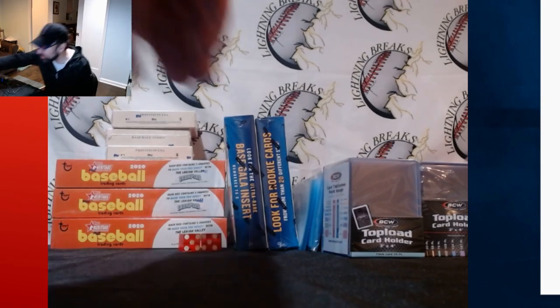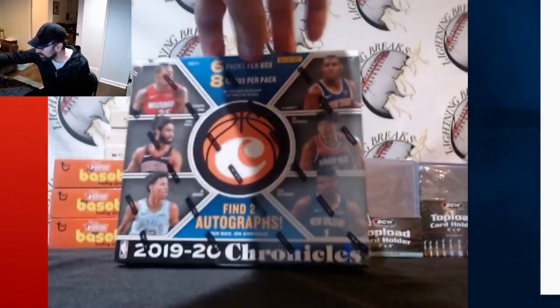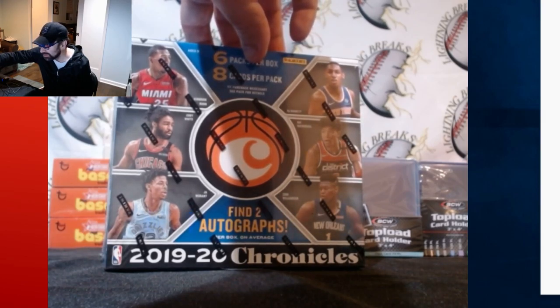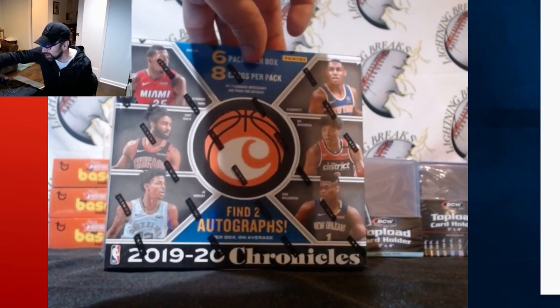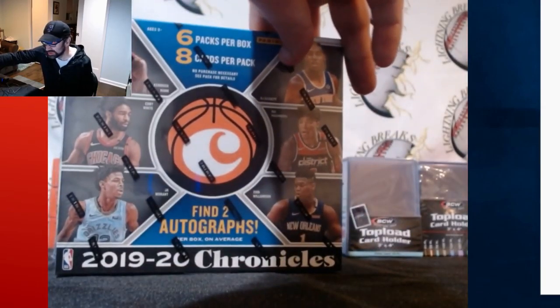Additionally, we have a box of Chronicles. One of these boxes we will be breaking on Saturday night. These are on eBay too, so check those out. We hit a monster on Tuesday night out of this — a card that goes for more than four figures on eBay: a Zion Williamson RPA rookie patch autograph. It was a pretty sick card, so there might be more in store in these two boxes.